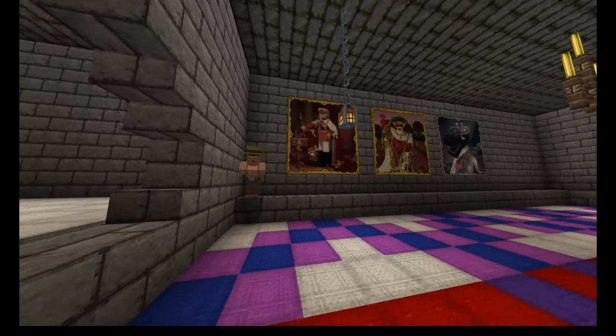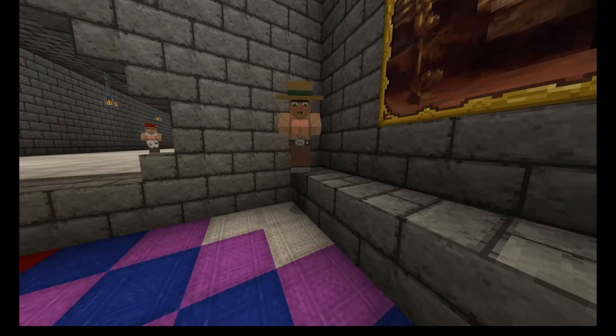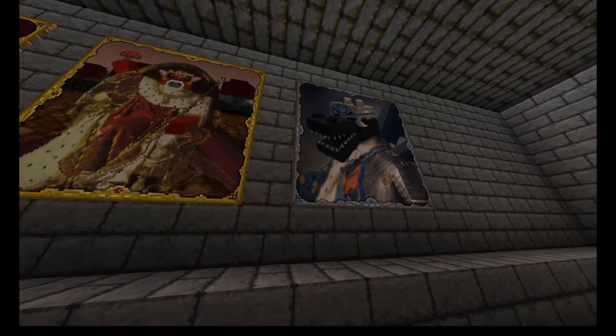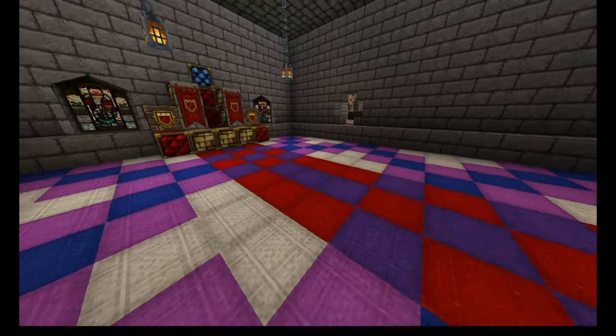The great chamber is really just a giant flex zone. The local lord would invite people over to flaunt his wealth and show people how powerful he really is. Hence the overuse of colored fabrics and exquisite paintings, along with his luxurious throne. It also includes an elaborate chandelier.